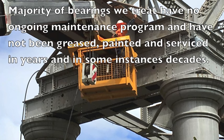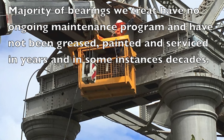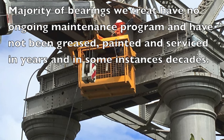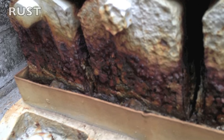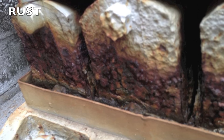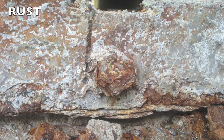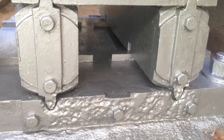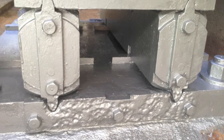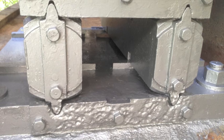The majority of bearings we treat have no ongoing maintenance program and have not been greased, painted and serviced in years and in some instances decades. Rust is by far the biggest problem associated with bridge bearings that have not been maintained. As you can see in these heavily rusted rocker bearings, when we do the service we totally remove the rust. Once the rust was removed there was deep pitting and some metal loss but the bearing was still operable.